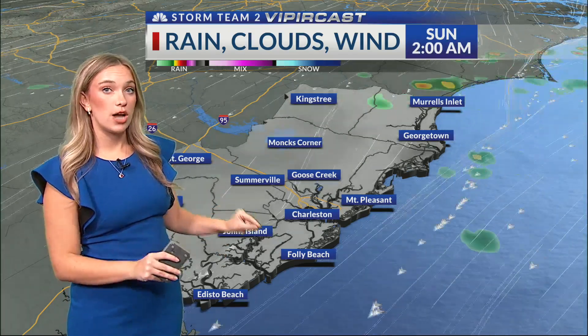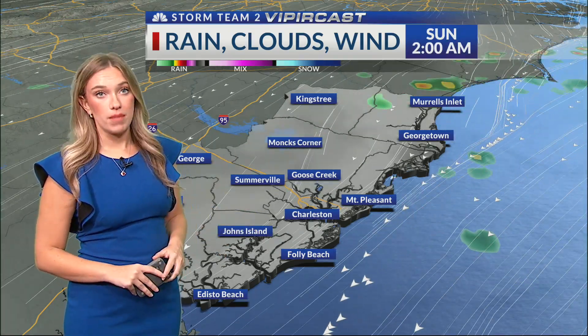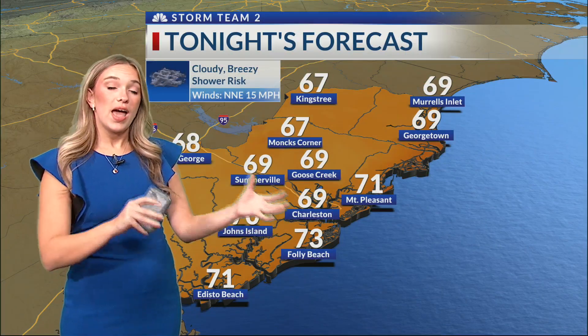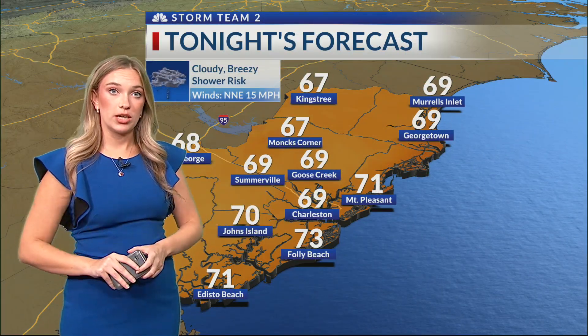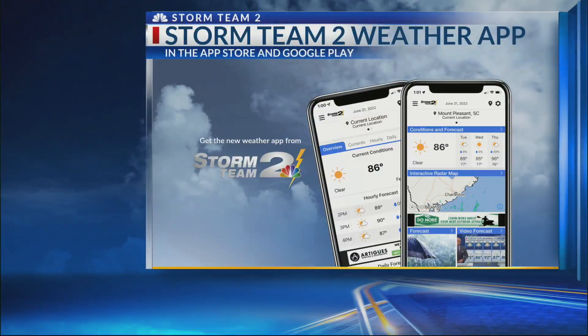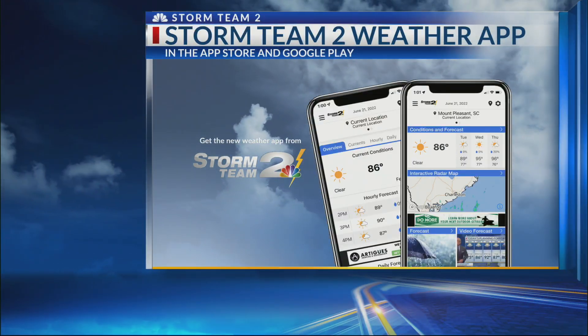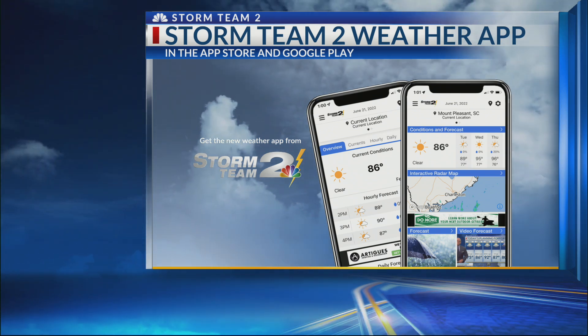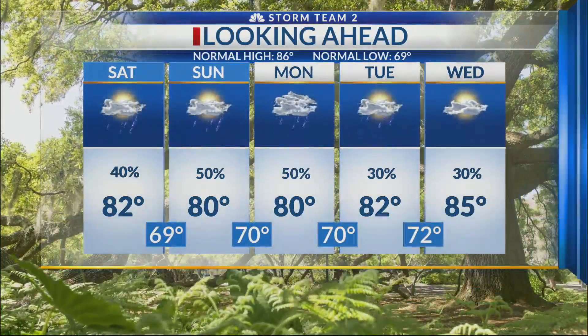This is a forecast we're closely going to watch as we roll into Sunday and Monday. We do have a low pressure system that could form offshore and bring us more rain and more issues heading into early next week. We'll continue to keep you updated on that. Clouds and breezy overnight tonight. The best way to stay up to date on the forecast is through the Storm Team 2 weather app, available in the Apple App Store and Google Play — you have radar right there in your pocket.